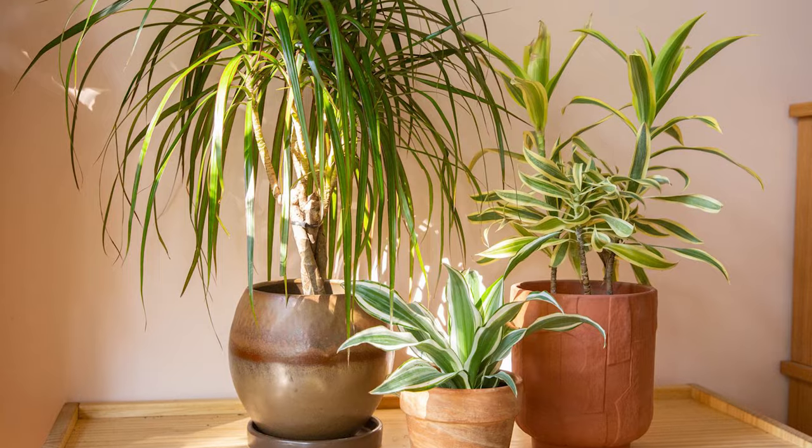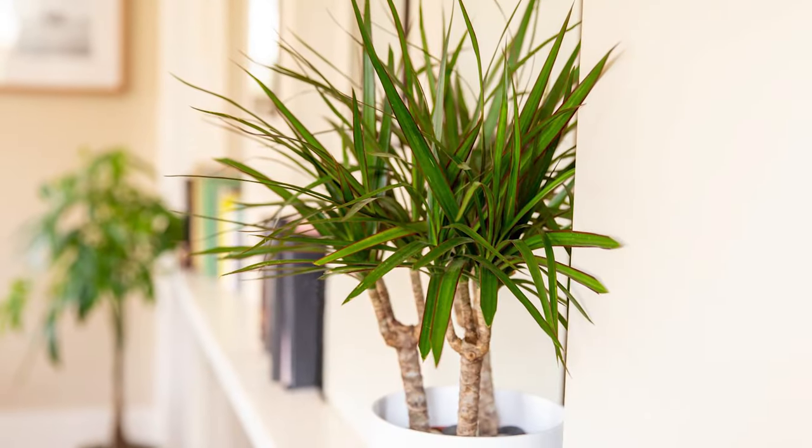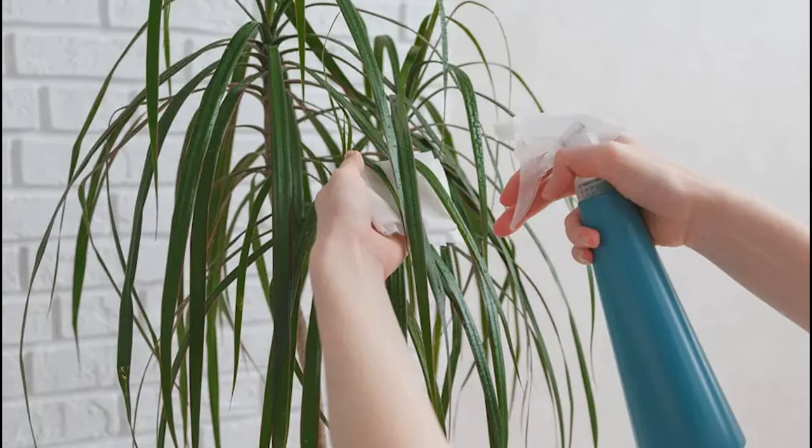Dracaena. Meet the Dracaena family. With 50 different species, there's a Dracaena for everyone. These easy houseplants love occasional pruning and regular water, but be sure to keep them away from direct sun.